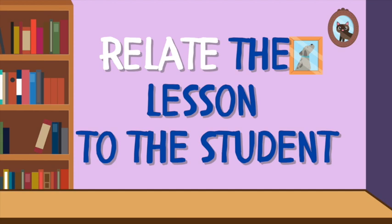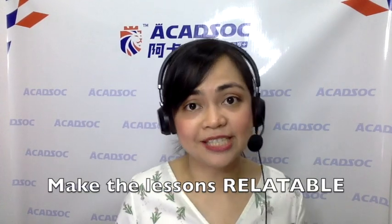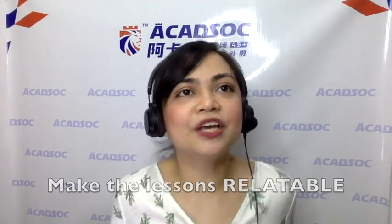Tip number seven: relate the lesson to your student. Every single time you teach them something, draw it from the student's experience or your own — but the priority is the student's experience. You could ask them if they've experienced eating in an American restaurant when your topic is about dining, or ask about their favorite movie when the topic is about going to the cinema. For adults, it's easier to learn something if it's relatable.